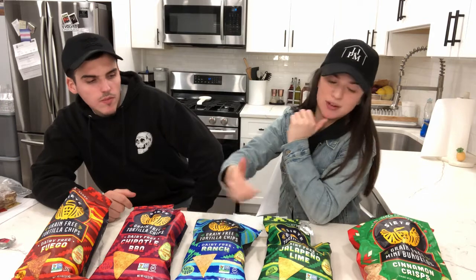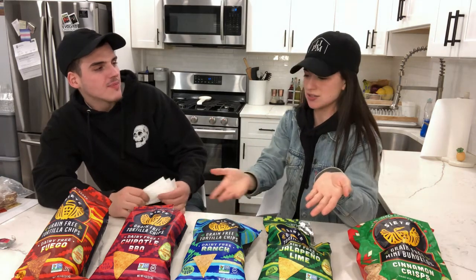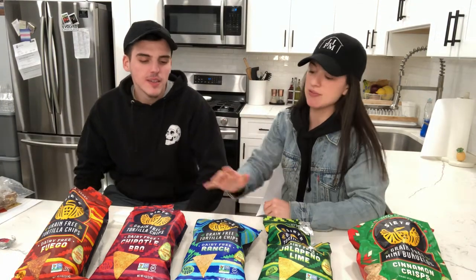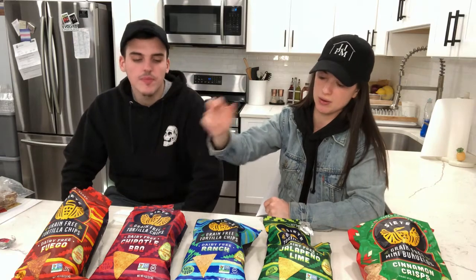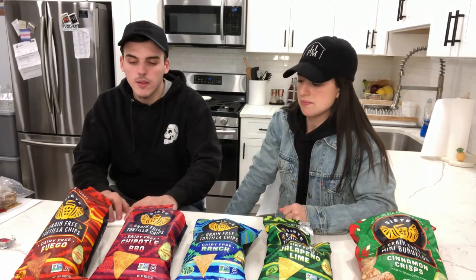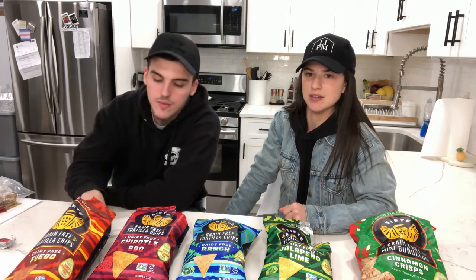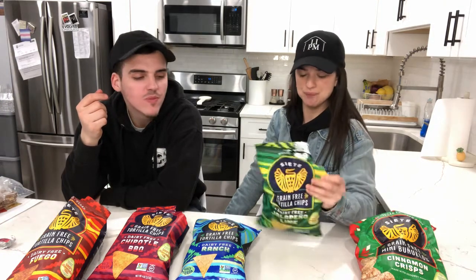Let's rate them. The cinnamon crisps are hard to rank because they're sweet and not in the same category as the savory ones — it depends on your mood. So out of the savory ones, my ranking is: chipotle barbecue, fuego, ranch, jalapeño lime. Same for me. The cinnamon crisps are just always great if you want something sweet. I cannot believe how good these taste — so good. Now that we have four bags open we need to eat them. I'm going to make a taco salad for dinner.